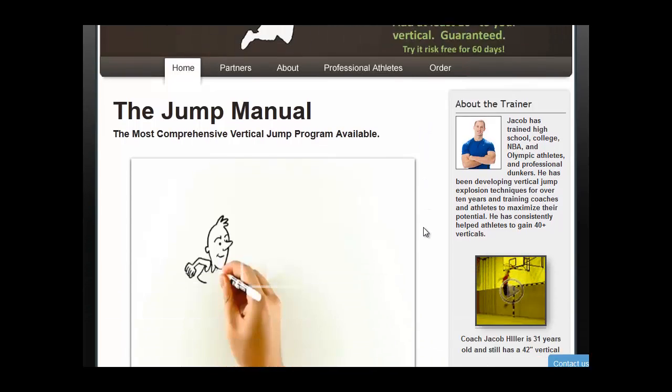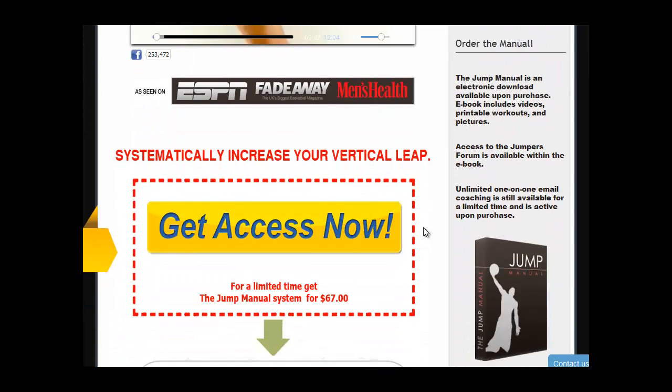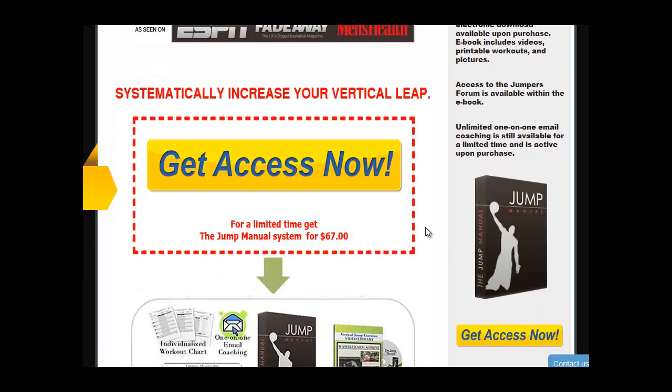Most people trying to be an athlete often try to explode their jumping level into peak performance. But many have failed and start to disbelieve that jumping level cannot be increased. However, in the Jump Manual Program, you will discover how to increase your vertical leap. Through this program, you can even maximize the vertical jump explosion.